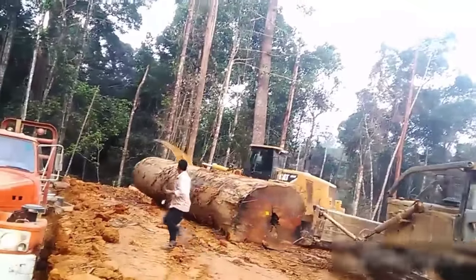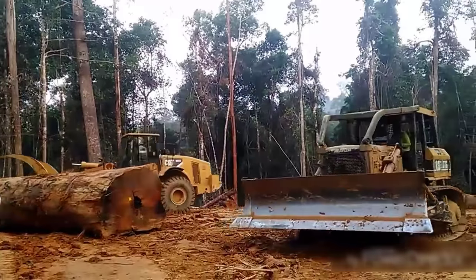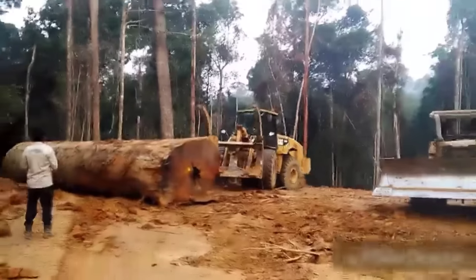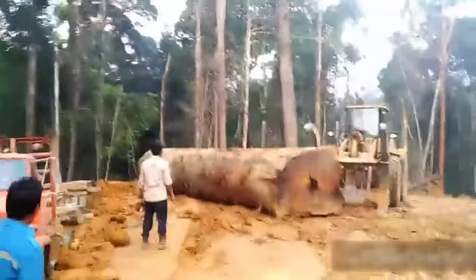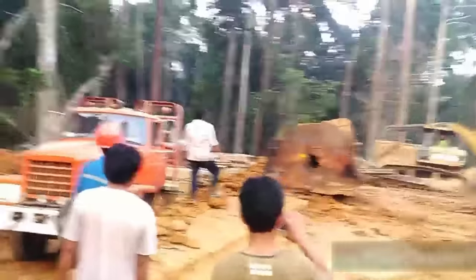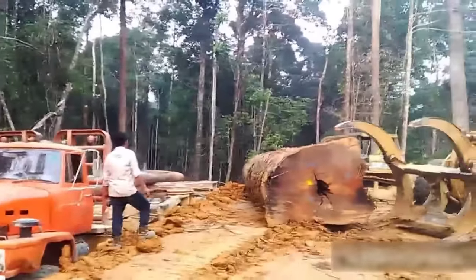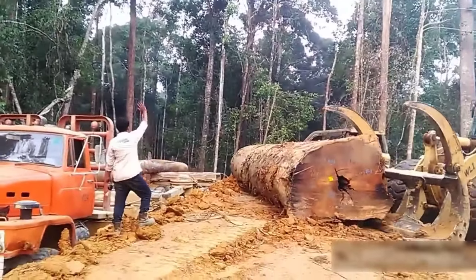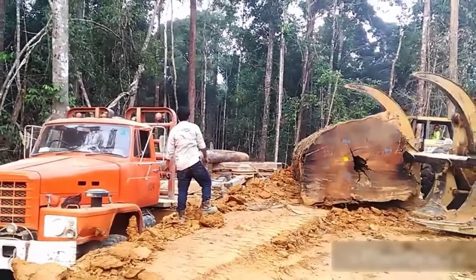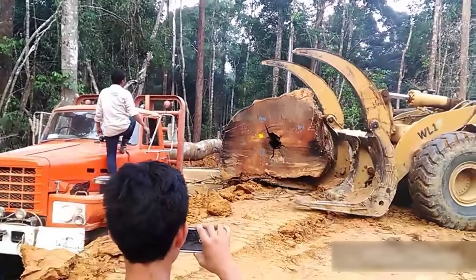The tracks distribute the machine's weight, minimizing ground pressure and preventing it from getting stuck. The dozers are equipped with different blade types, including straight blades for grading and angled blades for pushing material to the side, with hydraulics providing precise control over material displacement. The Nissan truck is specifically designed for rugged terrains, boasting a 6x6 drive combined with a low transmission, making it well equipped to handle the challenging conditions of logging roads, which often consist of muddy, uneven terrain with steep inclines.